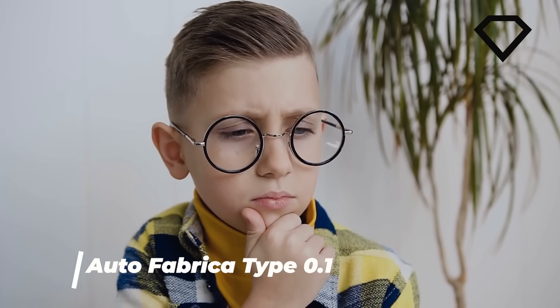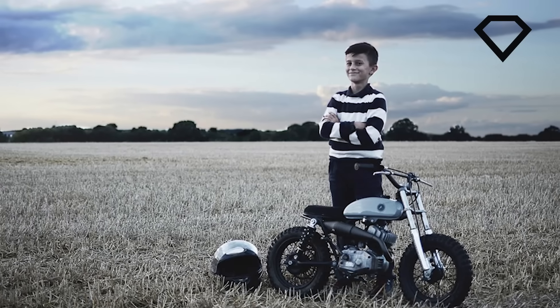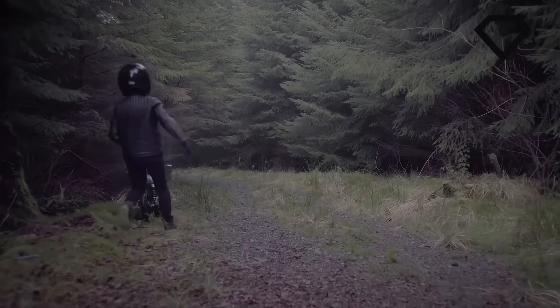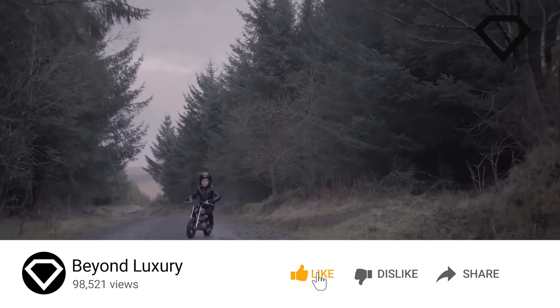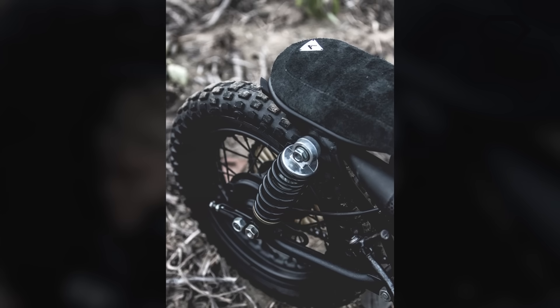Imagine if you had a bike when you were a kid. We have all dreamed of it, and today there are a few minibikes out there, but the Autofabrica Type 0.1 remains to be the best one yet. Inspired by the dreams of having a bike as a kid, brothers Bujar and Gaz Muharemi decided to create the perfect invention, and that is when the Type 0.1 became reality.